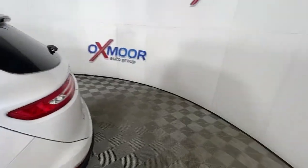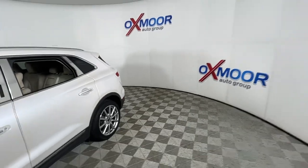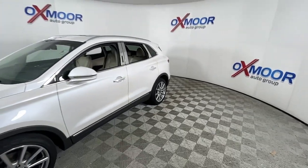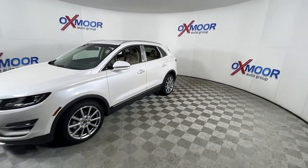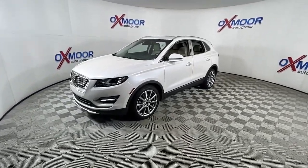Enjoy the view of this 2019 Lincoln MKC. With less than 30,000 miles on the odometer, this vehicle provides excellent value. Performance, luxury, versatility — that's what this sleek MKC delivers.